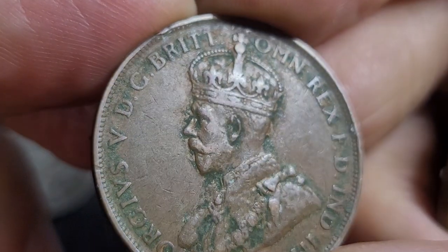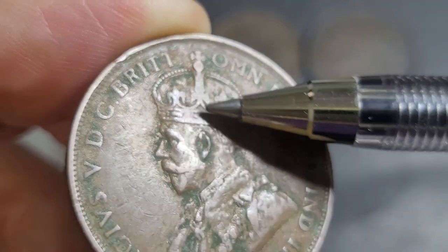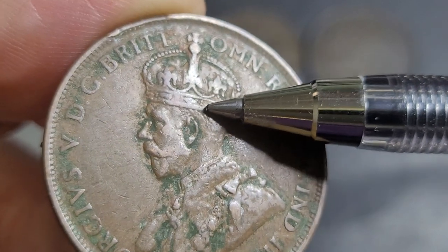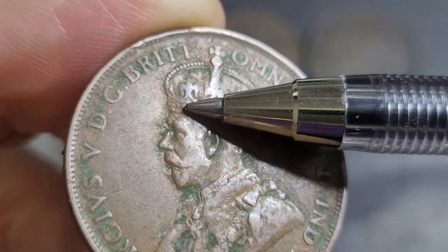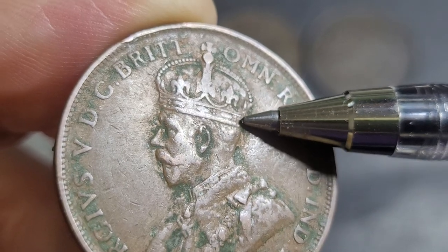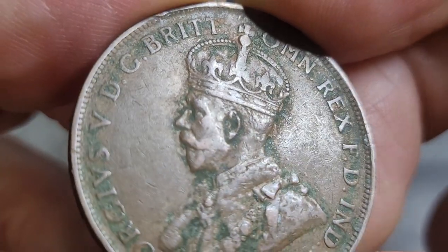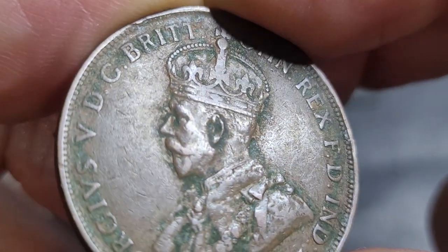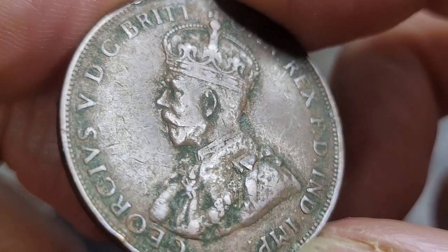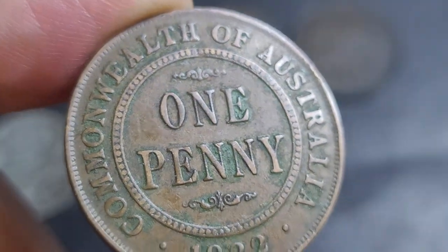This coin looks like it's in very fine condition on both sides. How I usually grade these is by looking at the crown — it's pretty worn but you can still see the diamonds, and I can count six pearls. Generally, if it's more worn the grade goes lower. If I could see eight diamonds and eight pearls it would grade higher. So this one is probably worth about $2 to $3 — not really worth much.